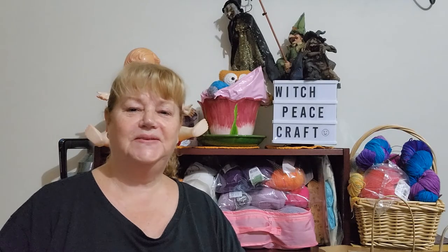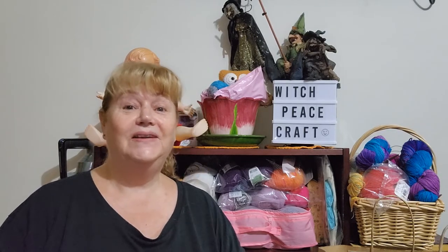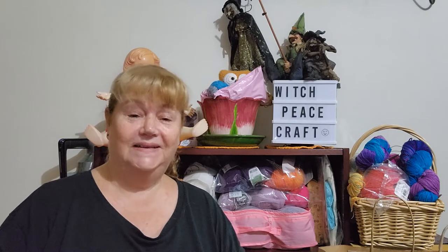Hi, Judy from Witchpiececraft, welcome. Today's video is about my next stage of my yarn adventure holiday, from Wangaratta to Ballarat — what we saw and what I bought.